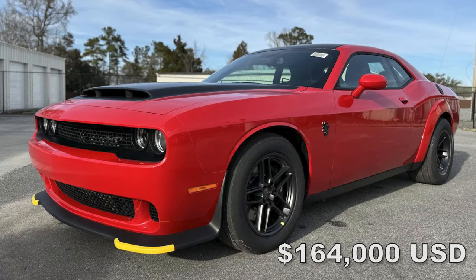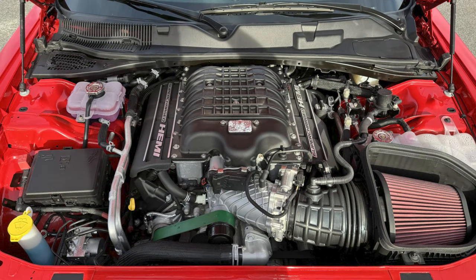At Bring a Trailer in South Carolina, a 2023 Dodge Challenger SRT Demon 170, numbered 1,824 out of 3,301, painted in Tor Red, sold for $164,000.